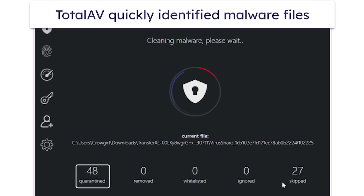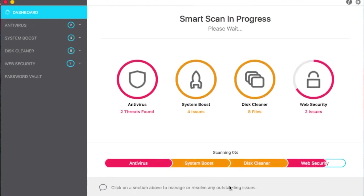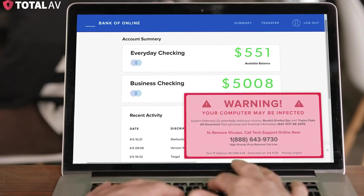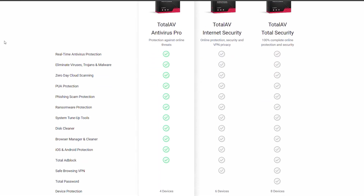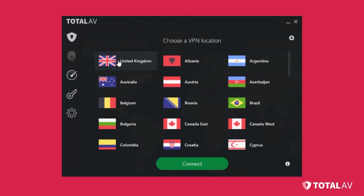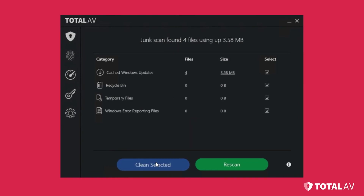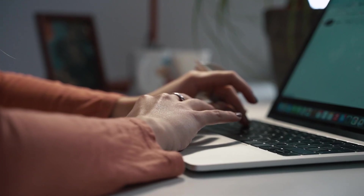Total AV also includes a handy system cleaner that helps you get rid of junk files and browser cookies that could be slowing down your computer — a nice bonus for a free antivirus. However, there's one thing to watch out for: Total AV does prompt you to upgrade to the paid version pretty frequently. The free version also lacks a few features like a VPN or advanced phishing protection, but overall it still provides excellent basic security. For those just getting started with antivirus software or who want something super easy to use, Total AV is a solid pick.